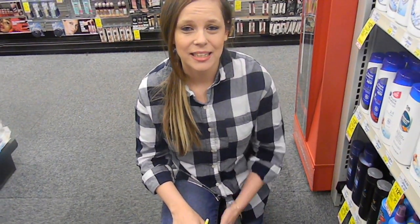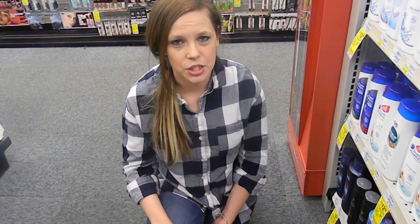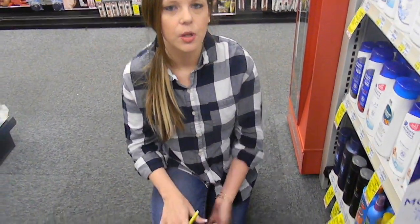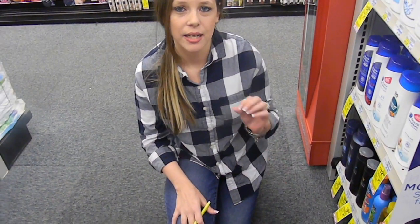Hi guys, welcome back. It's Sunday January 29th and there are some pretty good deals at CVS. I've already scouted my store and some of the deals that I wanted to do — my store's a little bit too pricey — but we're going to start off with the P&G deal. You can do this anyway.